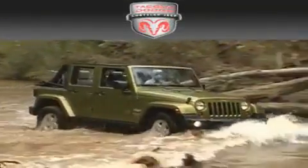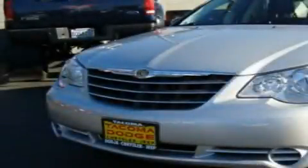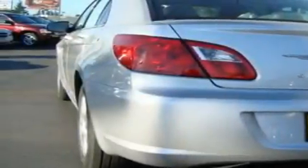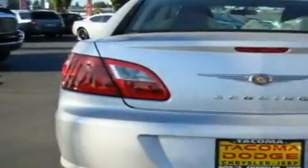Another fine vehicle offered by Tacoma Dodge Chrysler Jeep. This is a brand new 2010 Chrysler Sebring. It has a 2.4-liter four-cylinder engine and an automatic transmission. Its top features include a rear window defroster, a CD player, and cruise control.